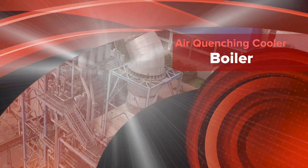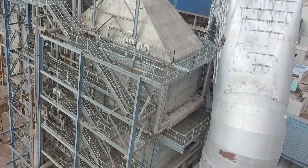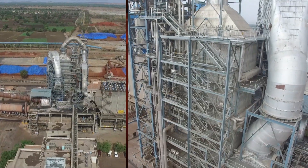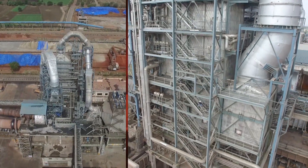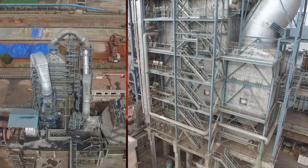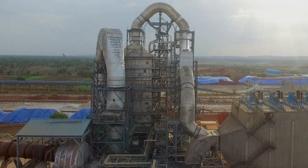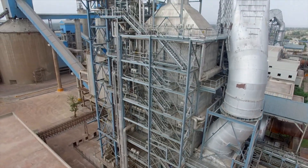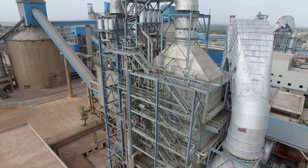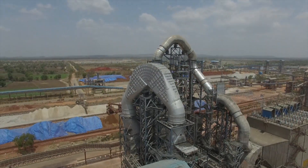The AQC boiler is a vertical boiler with a fin tube arrangement to extract maximum waste heat from exhaust gases. Dust separation from the gas happens in the pre-duster with a baffle arrangement and a change in direction of gases with bottom entry to the boiler. The system is designed to withstand temperatures of up to 550 degrees Celsius and to utilize that heat for superheating of steam generated by the preheater boiler.